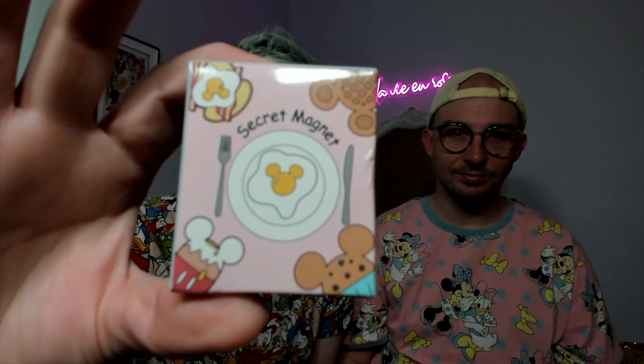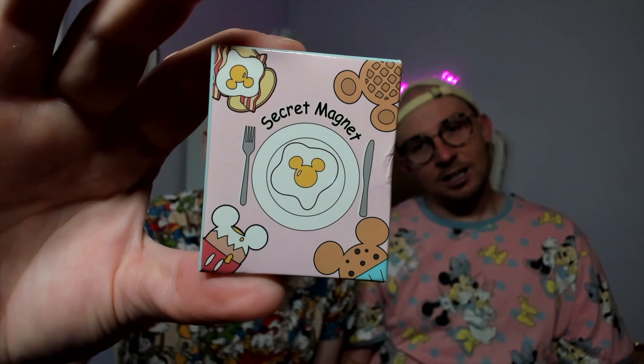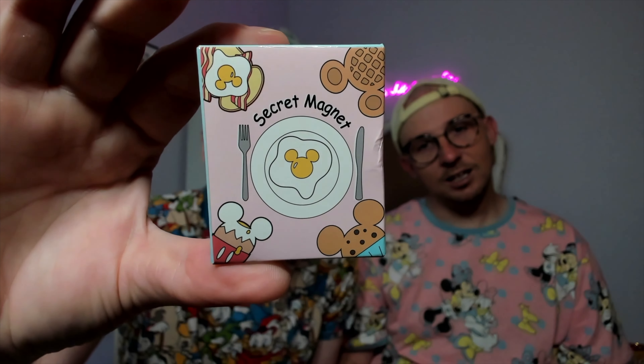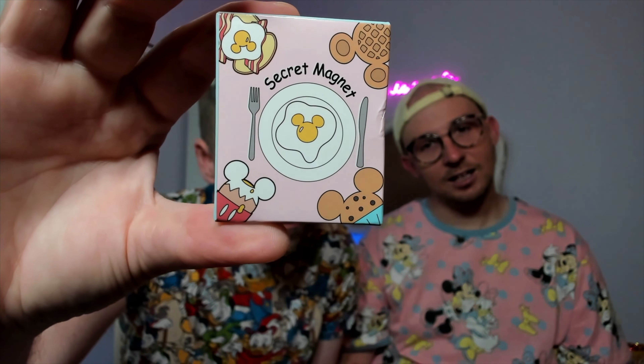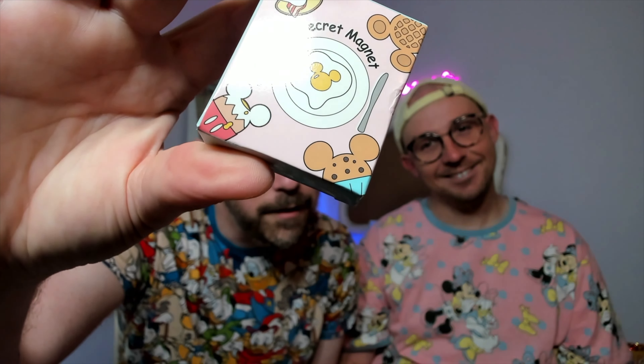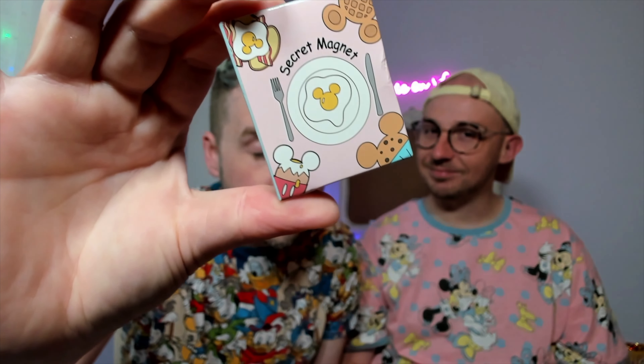The first mystery item is a secret magnet, and it will be one of five options: a Mickey waffle, eggs and bacon with a Mickey-shaped sunny side up egg, just a Mickey sunny side up egg, a Mickey chocolate chip muffin, or another item that appears to be a Japanese breakfast item I honestly don't know — breakfast in Japan was very different from ours.